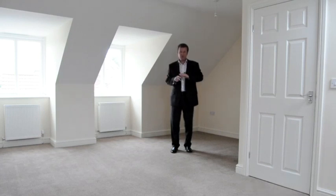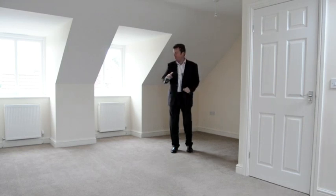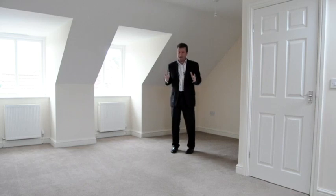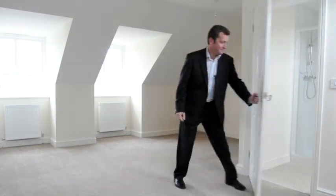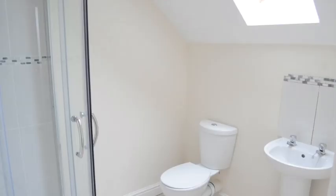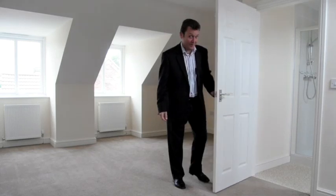The middle floor is taken up by two double bedrooms and the family bathroom. On the top floor, the whole floor is taken up by your master bedroom. You've got two velux windows and two dormer windows, so it's really light and airy — and of course this one has an ensuite.